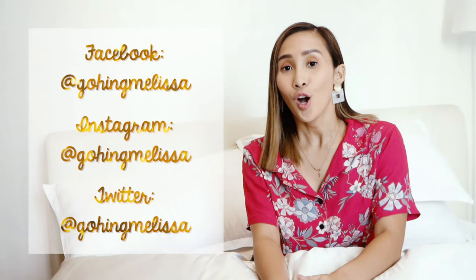Hope you guys like my video and don't forget to subscribe to my channel. You can leave comments below if you want me to make more videos.